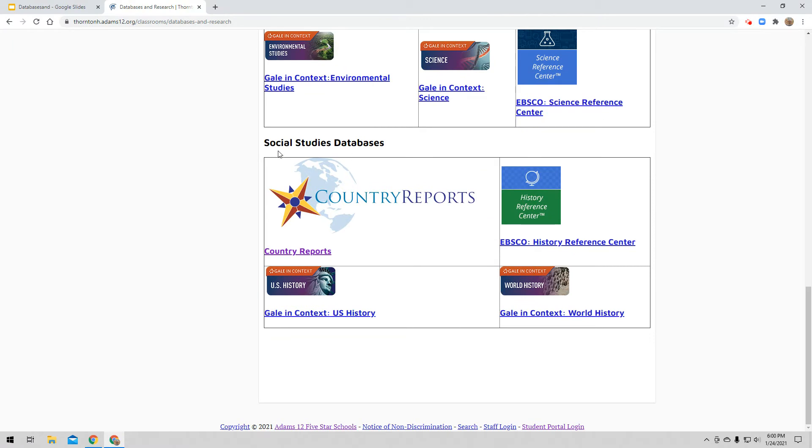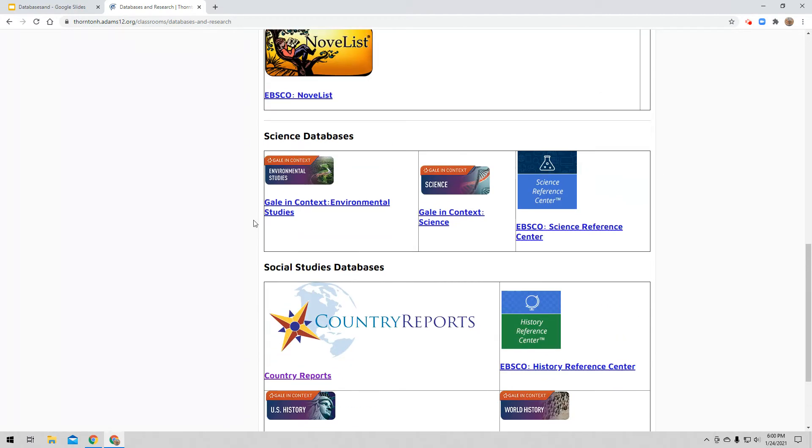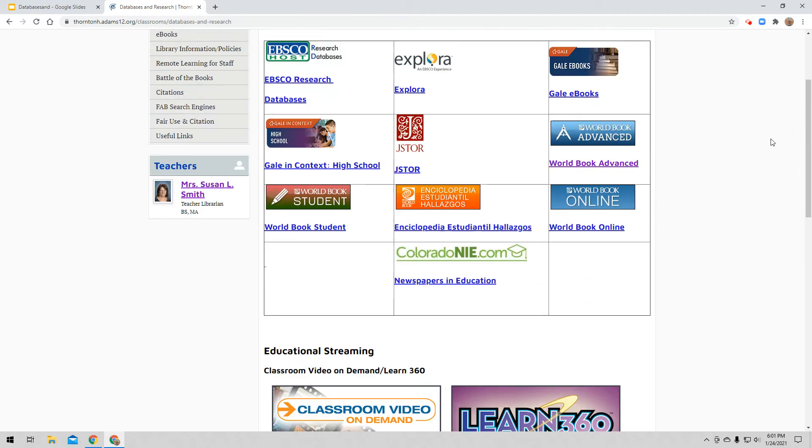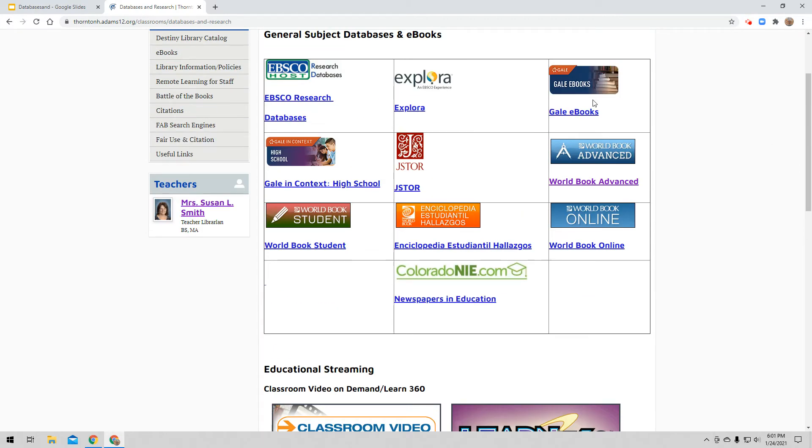These are all the different databases we have here at Thornton High School. As I scroll down, we have some very specific databases just for social studies. We have Country Reports, US history databases, world history databases, science databases, environmental science, and just general science. We even have some streaming databases — Classroom Video or Learn 360 — where you might find a video on whatever topic you're looking for. At the very top are our general databases: EBSCO Explora, Gale, JSTOR. The database you're using for this project in your ELA class is World Book Advanced, right here.